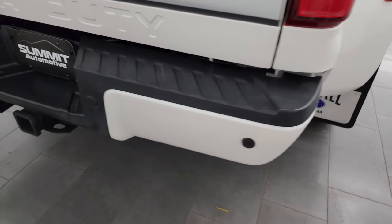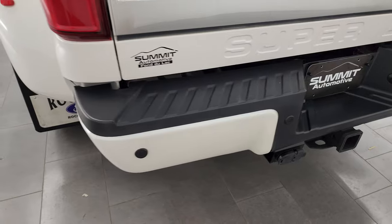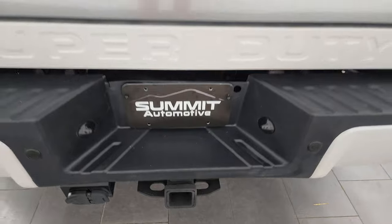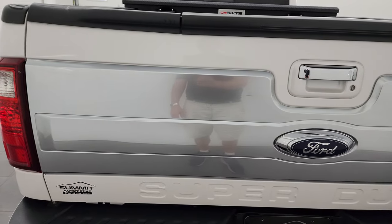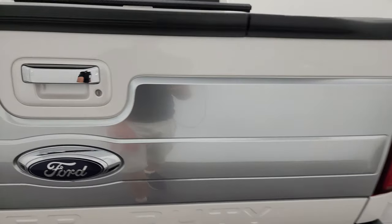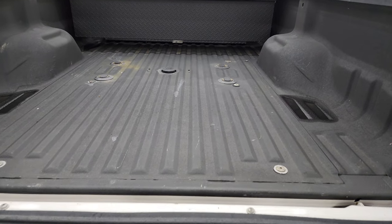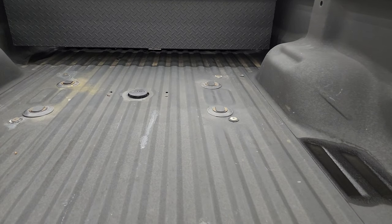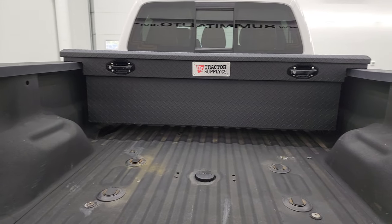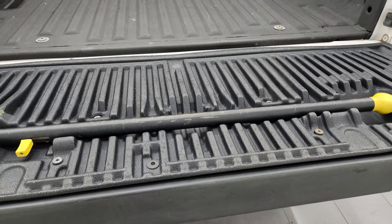Coming around to the back, the rear bumper is in nice shape. It does have backup parking sensors and no major dents. It has the full towing package, which includes a receiver hitch, 4-pin and 7-pin wiring. The tailgate is in really nice condition with the Platinum-style badge on the back. You get the tailgate step assist, spray-in bed liner, 5th wheel and gooseneck prep package, and 7-pin wiring. There's also a tractor supply toolbox in the bed.